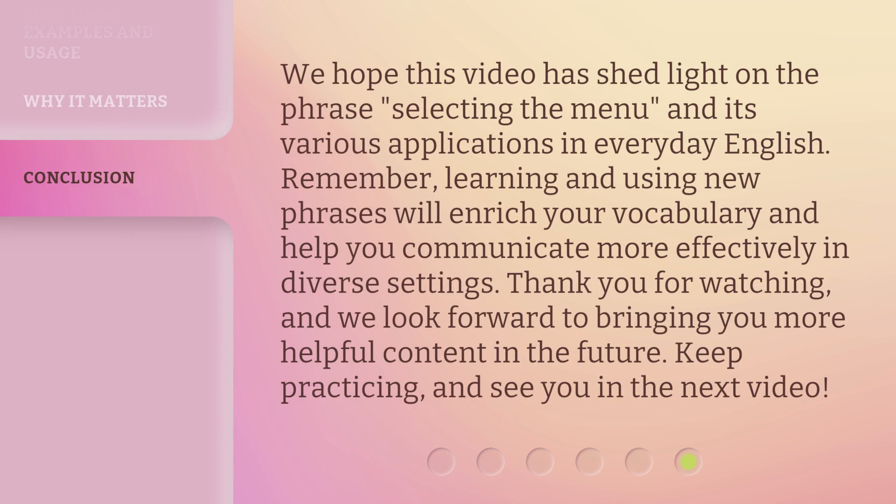We hope this video has shed light on the phrase selecting the menu and its various applications in everyday English. Remember, learning and using new phrases will enrich your vocabulary and help you communicate more effectively in diverse settings. Thank you for watching, and we look forward to bringing you more helpful content in the future. Keep practicing, and see you in the next video. Bye.